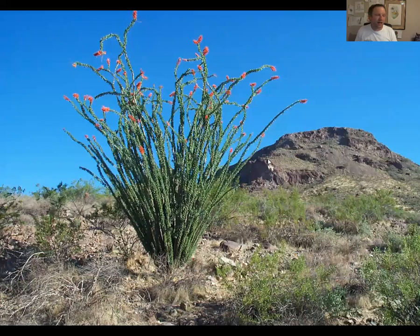You do have Ocotillo over there in Texas, and some of the ecosystems where you find Costa's hummingbirds are very similar to the Chihuahuan Desert of Texas. This is a picture of typical habitat where you'd find the Costa's hummingbird. During the spring when the Ocotillos are in leaf and in bloom, that's when the Costa's hummingbirds breed.